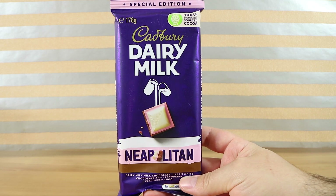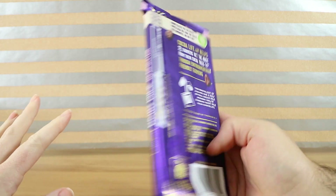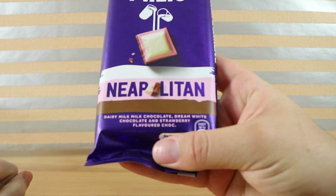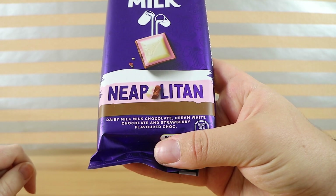Well, not quite milk chocolate — some of it is. This is the new special edition. We have three different chocolates all layered together, just like you would get the three different flavours in a Neapolitan ice cream. It's got Dairy Milk Milk Chocolate, Dream White Chocolate, and a strawberry flavoured choc.